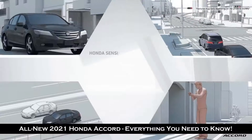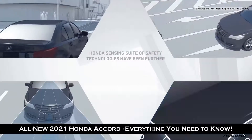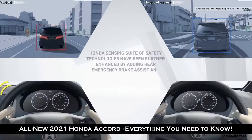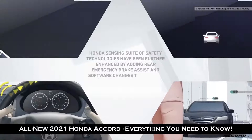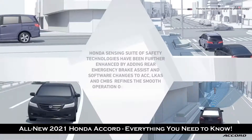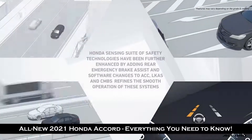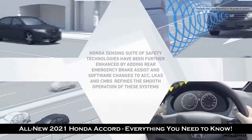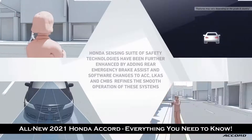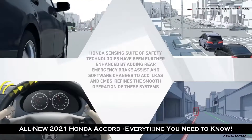Honda Sensing is one of the most advanced driver-assist suites of technologies available in the market. In this segment, you'd expect certain driver assistive features such as lane keeping assist, lane departure warning, adaptive cruise, and autonomous braking. The Honda Sensing system includes all of those, plus road departure mitigation, adaptive cruise with low-speed following, pedestrian detection system, head-on collision warning, and collision mitigation braking system.